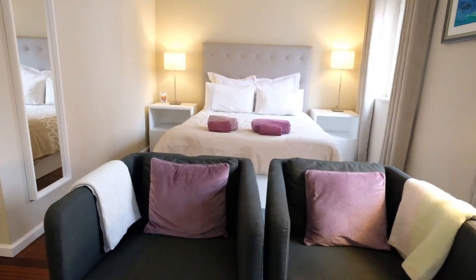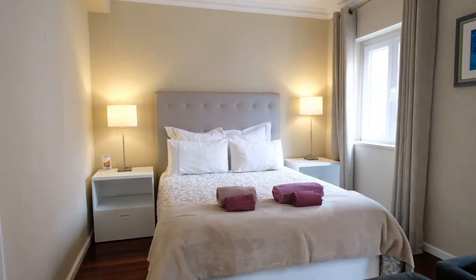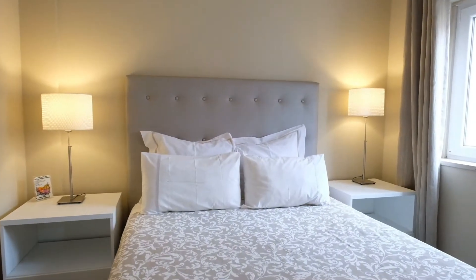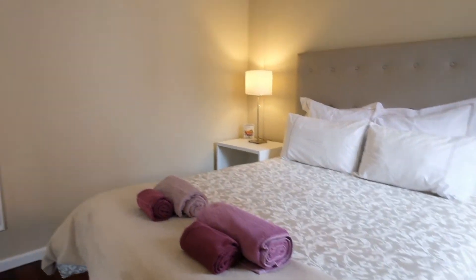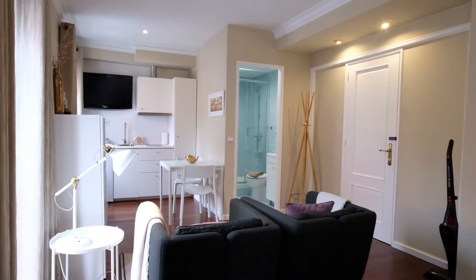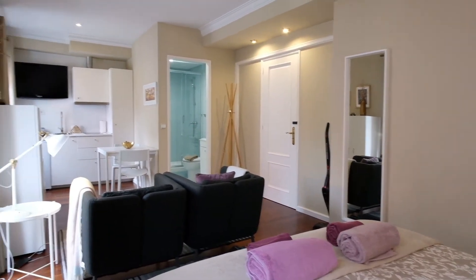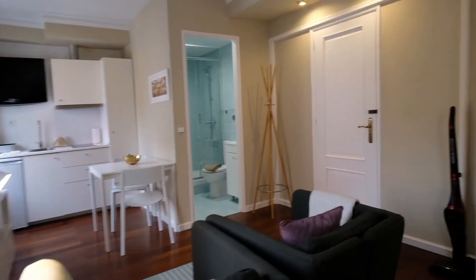It's a studio apartment. It's a sofa and you can see right here the bed. It's a double bed, but the decoration is really nice. Take a look. Right here there's a mirror, and take a look from this place. Right here there's a window — you can see the street.